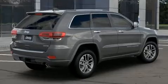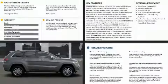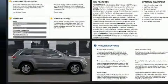Audio features include an AM/FM radio, steering wheel-mounted audio controls, and 10 speakers providing excellent sound throughout the cabin.